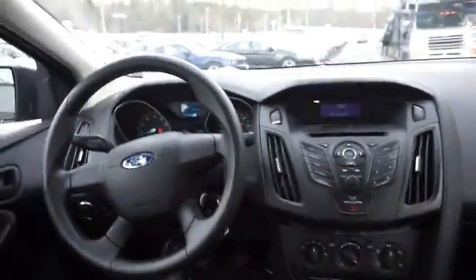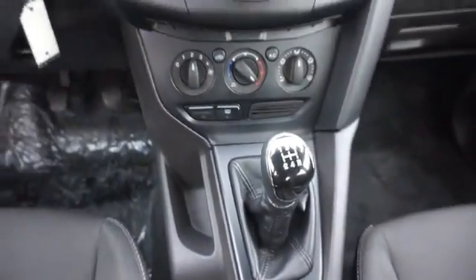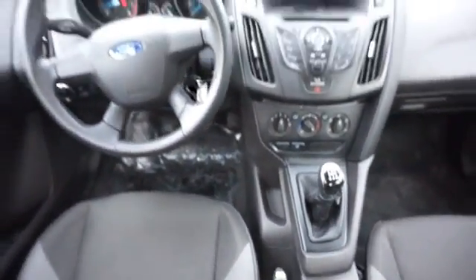Inside you'll find an auxiliary input, curtain head airbags, front airbags, side airbags, child safety locks, child restraint seats, an anti-theft system, power outlets, air conditioning, and power door locks.